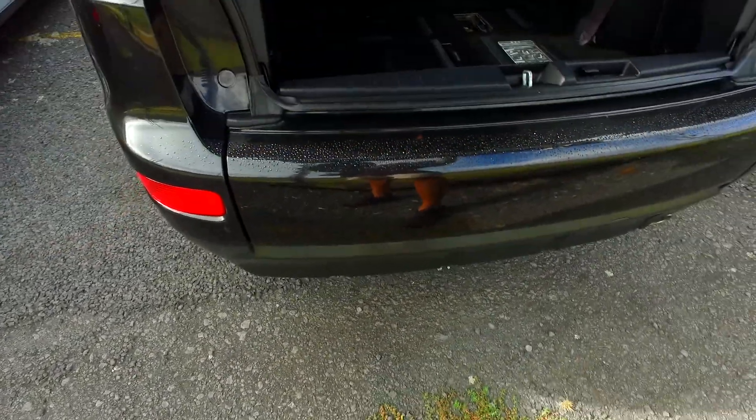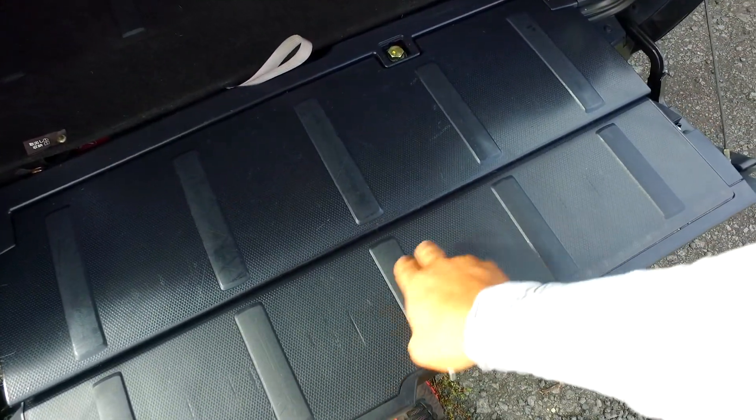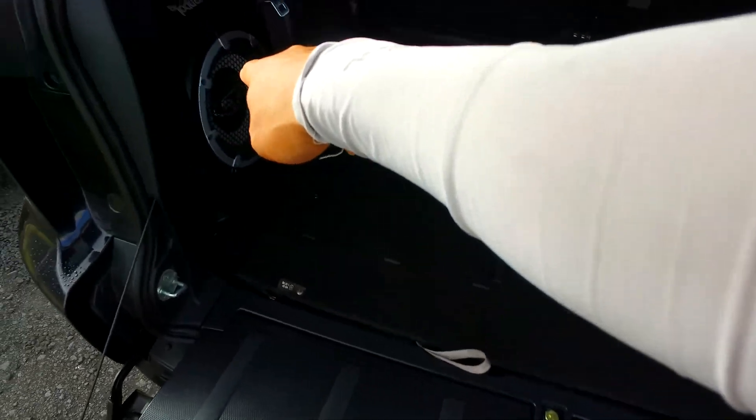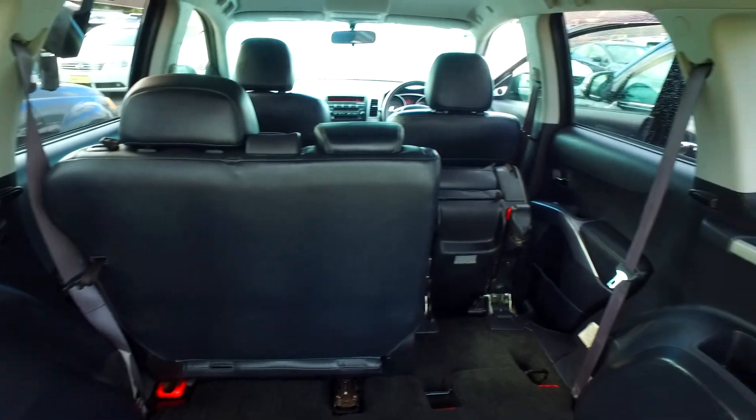Now this back lip here does hold 200kg. And there's the extra two seats all the way stashed away. The Rockford Fosgate subwoofer as well — the Rockford Fosgate sound goes all the way throughout, including tweeters.